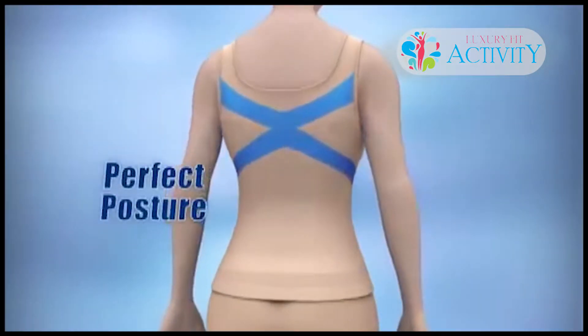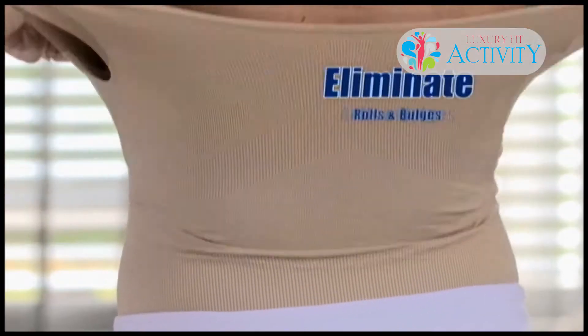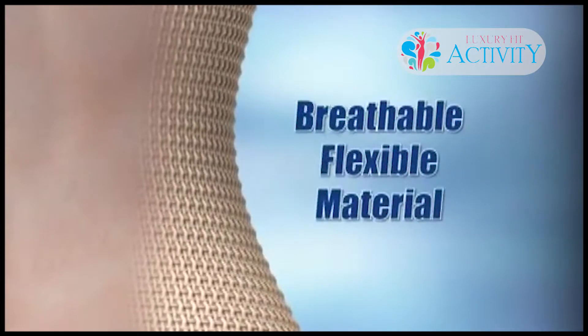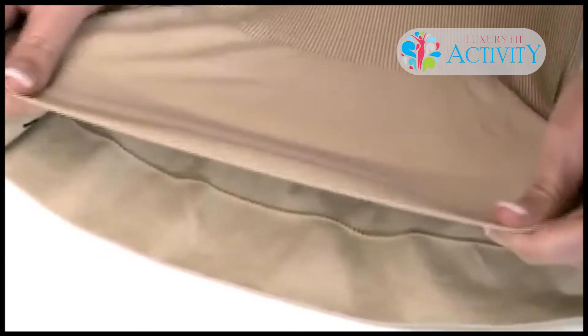At the cross, it'll give you the perfect posture. Simply pull the cami up to lose inches off your waist and stomach. At the same time, eliminate rolls and bulges on your back instantly. Now you can lose up to two dress sizes instantly.